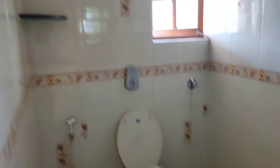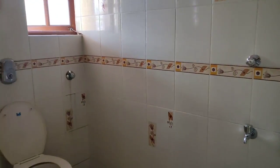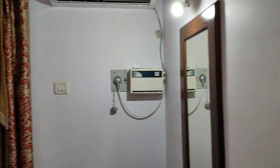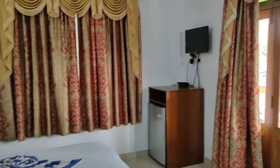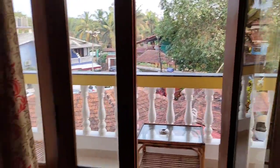And the washroom is the same as before but the color is slightly different - as I mentioned, all rooms are of different types, none are the same. All rooms fall under the AC and non-AC categories but the design, decor, and decorations are different. Now let's see the balcony here.